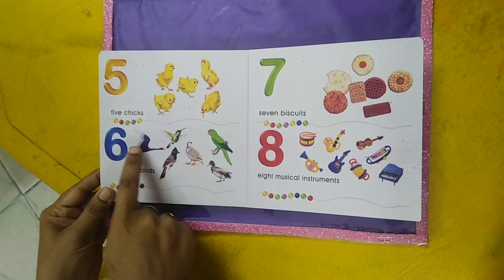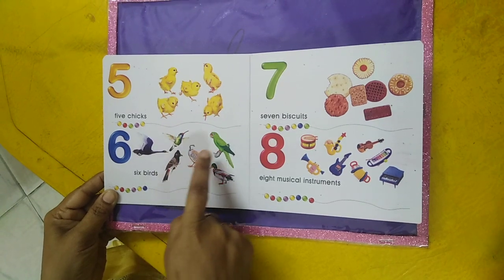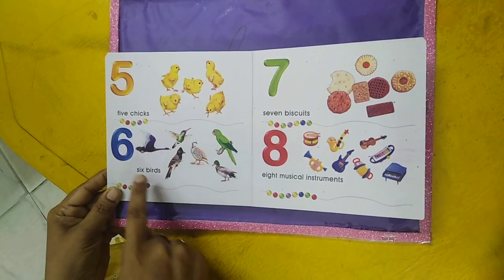Six birds — one, two, three, four, five, six. Six birds.